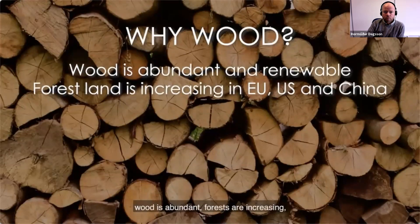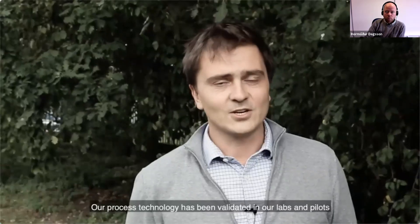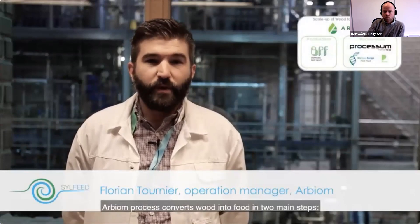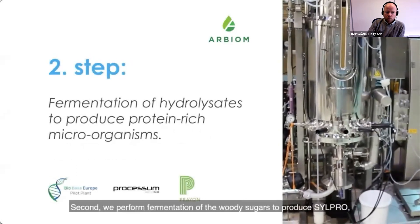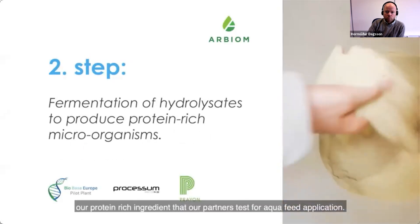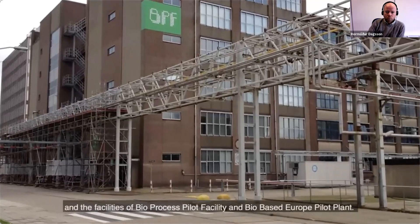At Arbium, the wood-to-food solution brings wood into the food chain. Like many fermentation feedstocks, wood is abundant, forests are increasing, it does not compete with food crops, and it is available year-round with robust and established supply chains. Arbium's process converts wood into food in two main steps: first, wood residues are broken down into sugar-rich streams; second, fermentation of the woody sugars produces Silpro, the protein-rich ingredient tested for aqua feed applications.